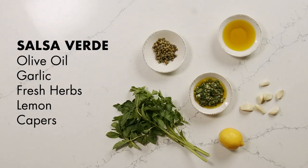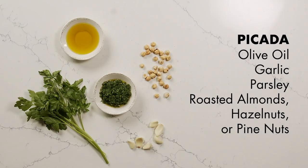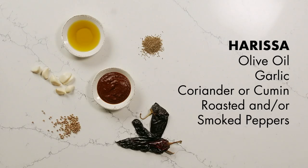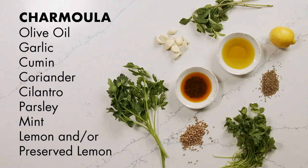Variations of this focus on pulses with olive oil. Sauces of the Mediterranean Olive Oil Kitchen include romesco, tarator, muhammara, tzatziki, salsa verde, picada, esme, harissa, and chermoula, and many more.